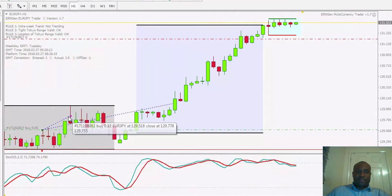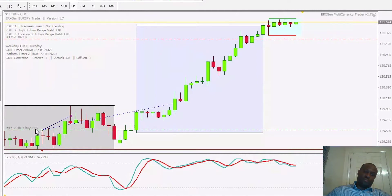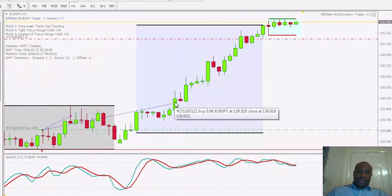That candle hit 25 pips, so the first half of the trade — 50% — was closed at 25 pips in profit. In this case it was a 0.2 lot trade, so 0.1 lots was closed at that level. Price then just ranged and didn't continue up; it came back down and almost got to my stop-loss but didn't hit it.